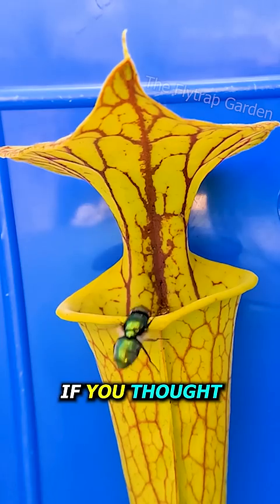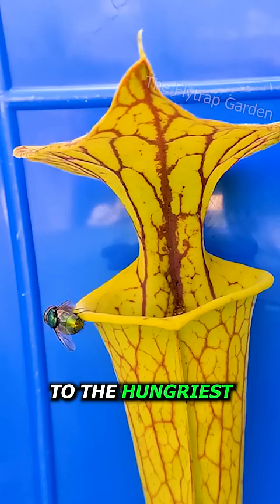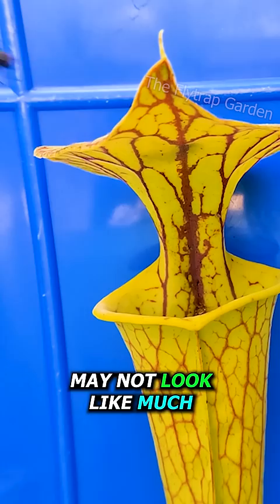If you thought Venus flytraps were the biggest threat to bugs, think again. Let me introduce you to the hungriest and probably the deadliest carnivorous plant out of them all, a pitcher plant. This leaf may not look like much, but it is laced with toxic nectar and holds hundreds of dead bugs inside its trap.